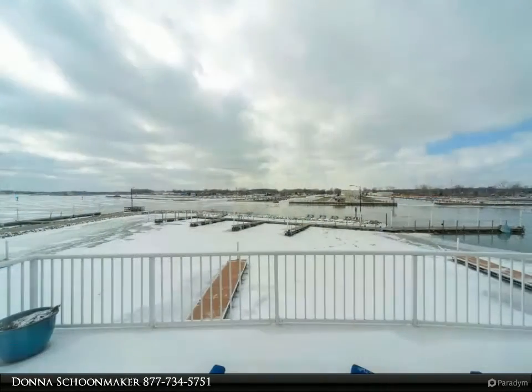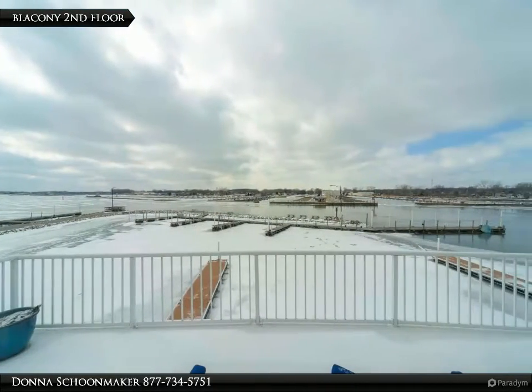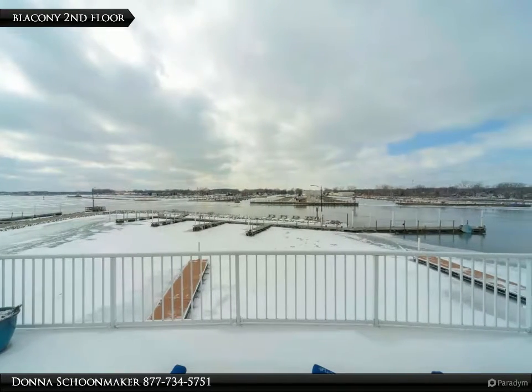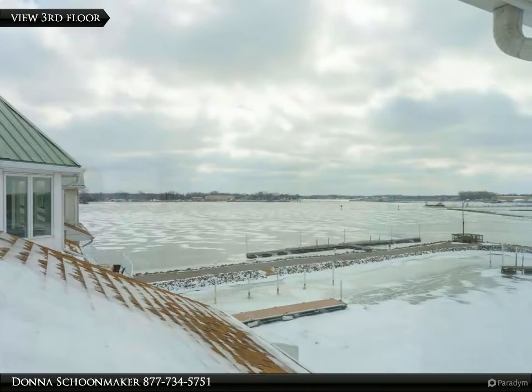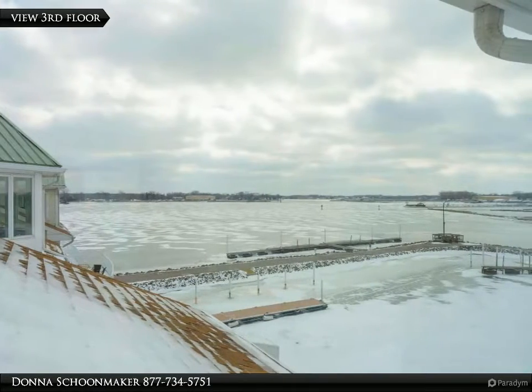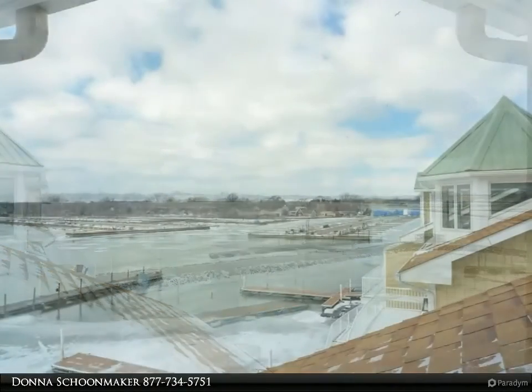No matter your preference, I can help. You can be the owner of only one of eight luxury-quality built townhomes on the bank of West Harbor. Amazing watercolor views of boating, water and nature views from almost every room.